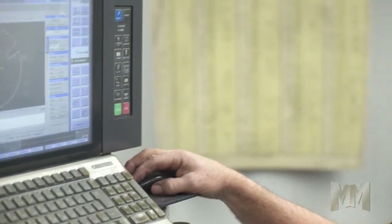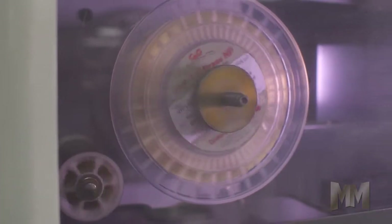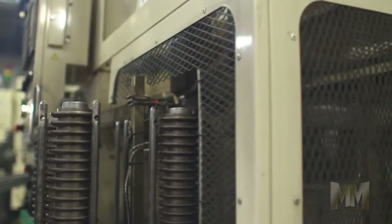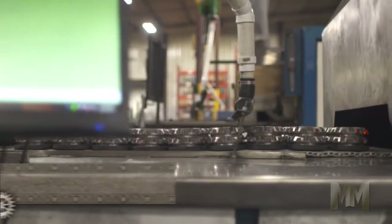The engineering staff recommends the best materials and configurations for a part, and designs all tooling and fixtures. They work with a wide range of ferrous and non-ferrous materials, from alloys to stainless steel.